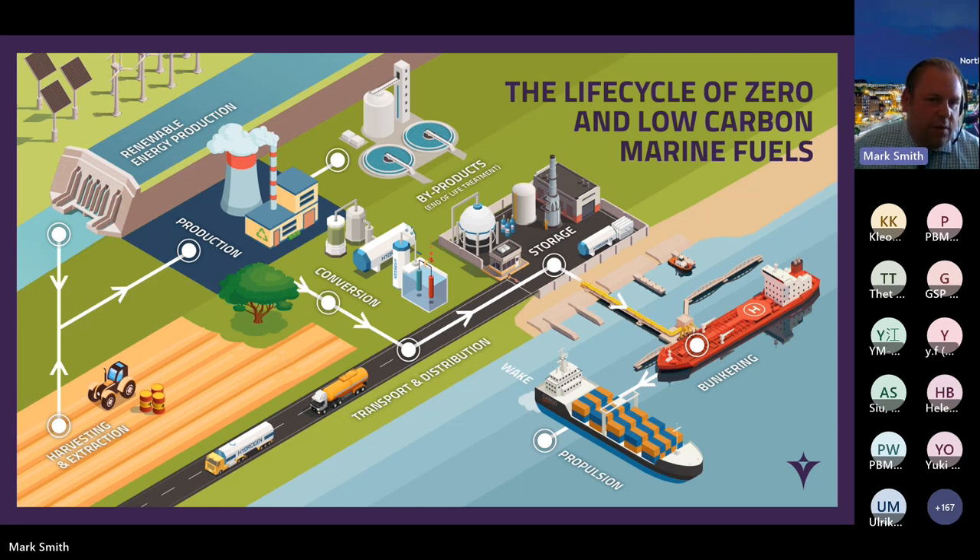We'll hear a lot of talk about lifecycle analysis throughout the next period. For those not familiar, we'll give a brief description. You will see quite regularly the term 'tank to wake' — that's measuring from the fuel tanks onboard the vessel to the wake, which is a very small part of the process. When we look at the complete process, which is 'well to wake,' we're going right back to the tractor, through all production, conversion, transport and distribution, storage, bunkering, etc. So we're looking at the whole supply chain.